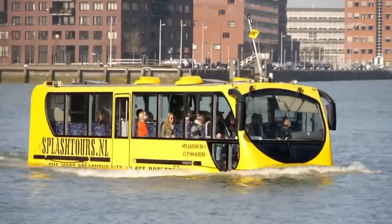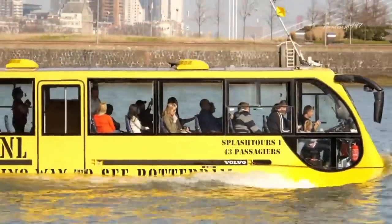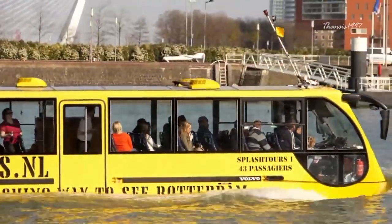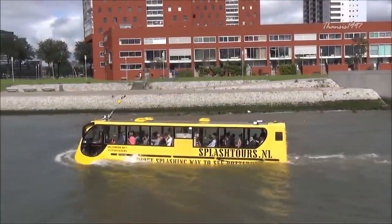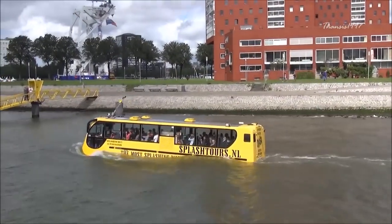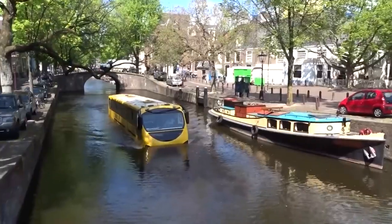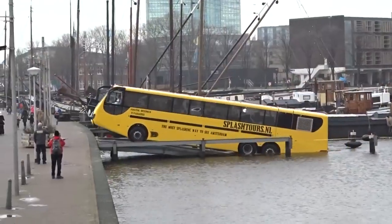It is a 12.8-meter monster that can carry up to 50 passengers, and it is based on a modified Volvo bus chassis with a hull fixed in to allow for flotation on water. Fully certified by the European transport regulatory authorities, it is alternatively driven by a Euro 5 engine and twin water jets, which push it to speeds of up to 8 knots in the water and a maximum road speed of 60 miles per hour.